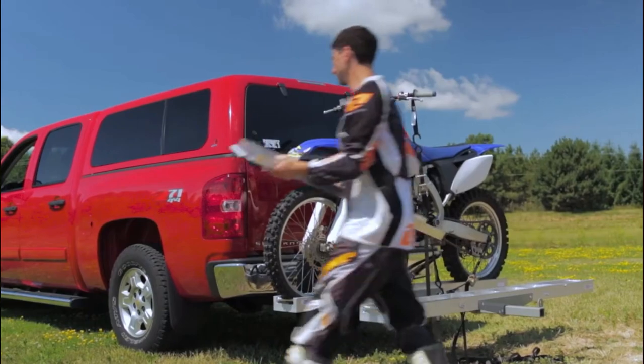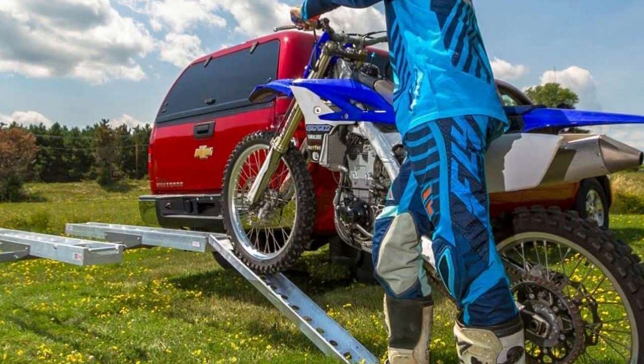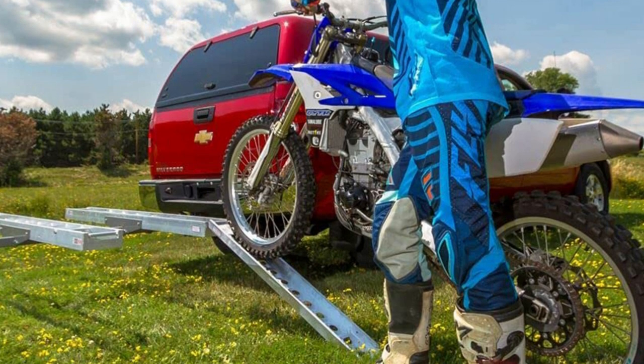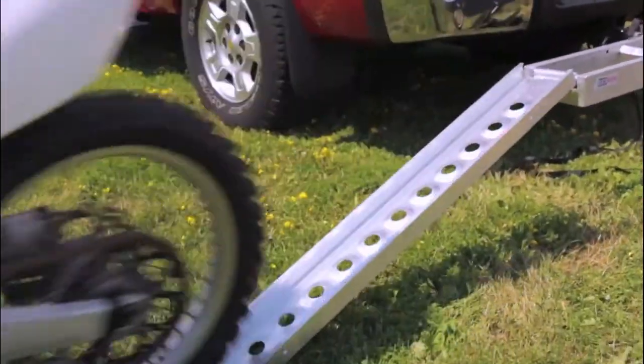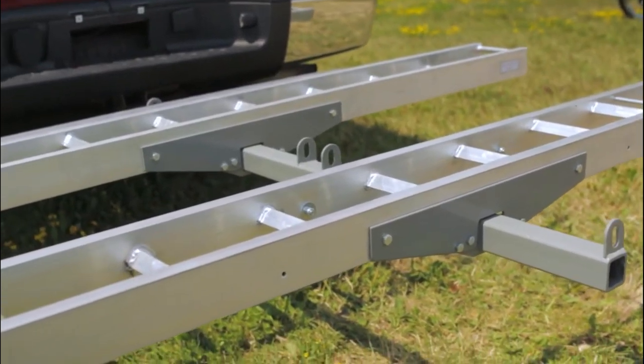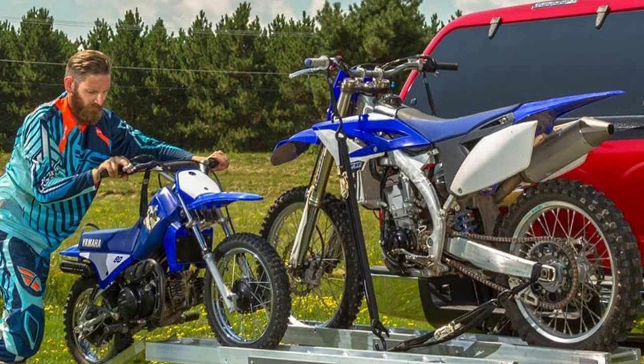Pros: lightweight design, easy to assemble, comes with anti-rattle device for better stabilization, can load two bikes. Cons: lacks holding capacity. The unique design and versatile application make it a perfect fit for RV users. The product comes with tons of valuable features that make it an investment for your RV.